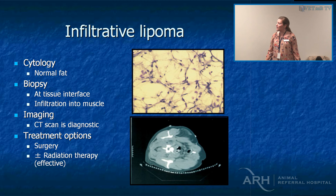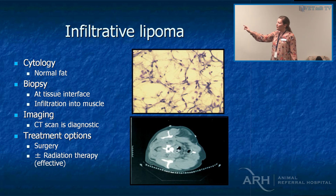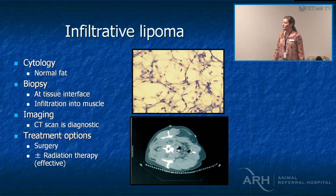Infiltrative lipomas are really interesting because they burrow in between the muscle fibres. They don't usually metastasise, but liposarcomas can — it's kind of ironic when your own fat starts killing you. On a CT scan you can see muscle striations through the fat, so CT is actually diagnostic. Surgery is curative, but if you can't get margins, infiltrative lipomas are also responsive to radiation. I've seen them invade into and through the vertebrae and into the spinal column — they can be incredibly invasive.